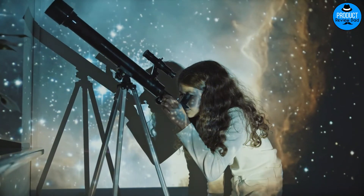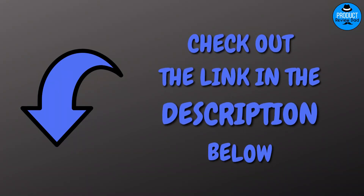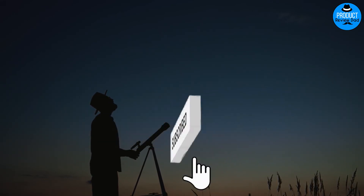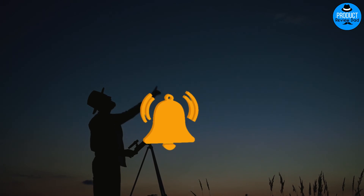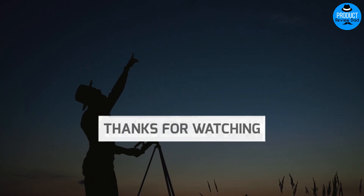Thank you for watching this video and we hope it was helpful. You can find the products in the links below in the description. Don't forget to click the like button and subscribe to our channel for the newest videos. Feel free to comment with a video recommendation you would like to see and what your thoughts are on these suggestions. We look forward to seeing you in the next video.